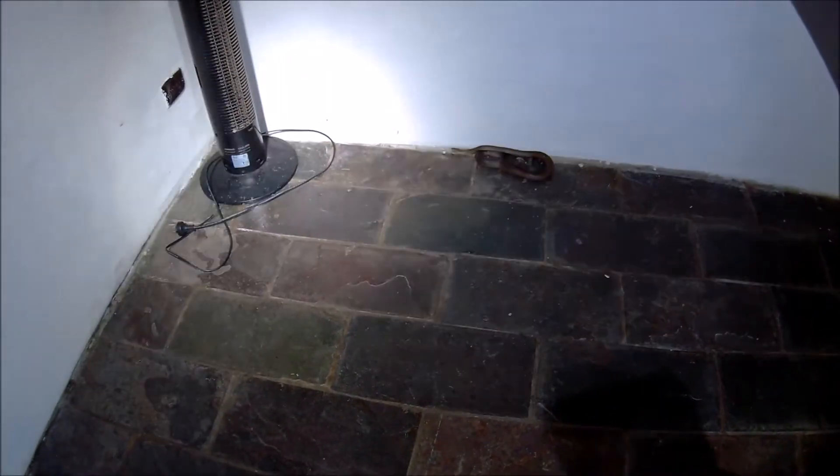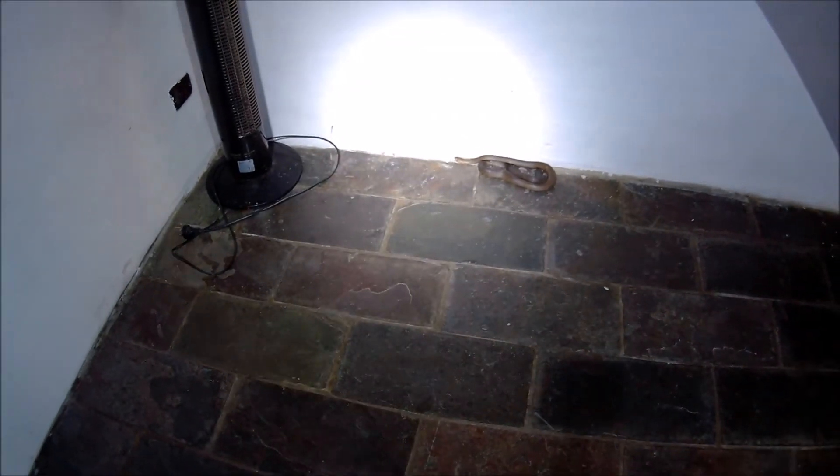We have been called to this empty vacant property. The real estate agent, who Lisa actually used to work for, told us about this snake here. The property has probably been vacant for about three months. He was showing somebody the house today, and this little dude was on the steps.